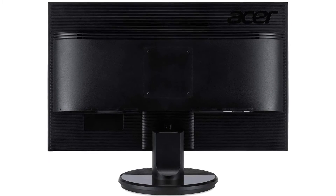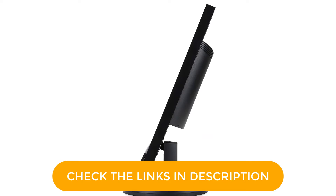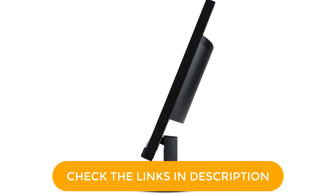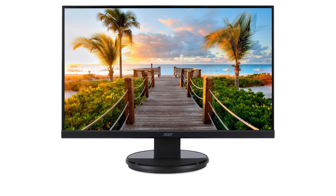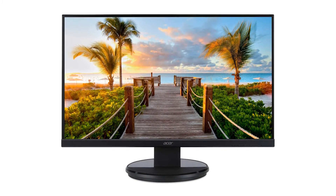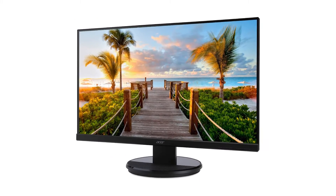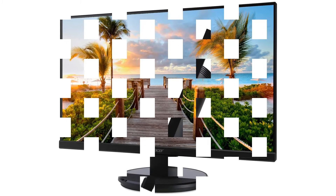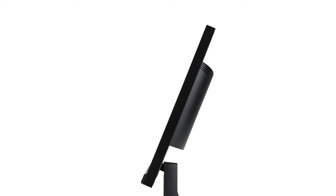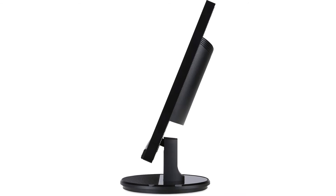AMD FreeSync technology helps you play games or do any graphic-intensive task without lags and ghosting effects. The bezel is thin and leaves a wide space on the display for you to work on. The monitor is equipped with VGA and HDMI connectivity options, and the VESA wall mount eases the installation process. You also get a 3-year manufacturing warranty. The monitor weighs 5kg.